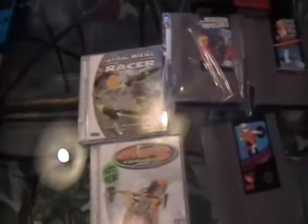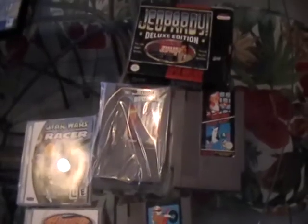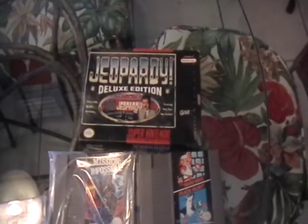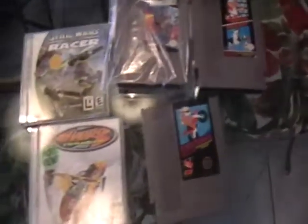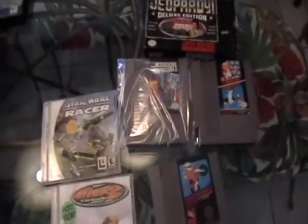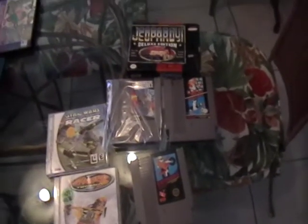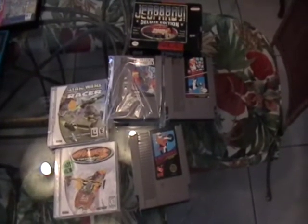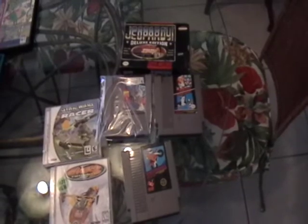Over here at Goodwill — surprisingly, I don't know why all of a sudden this is happening — but they're starting to sell retro stuff. So I got Jeopardy for Super Nintendo, Mission Impossible, the usual Mario/Duck Hunt/Excitebike, Hydro Thunder for Dreamcast, and Star Wars Episode One Racer. All these were $1.99, and two of them were half off with the green color tag special, so all this came to ten dollars — not too bad of a deal.